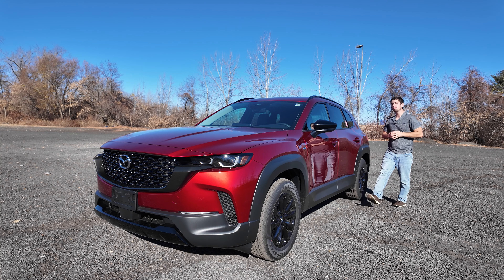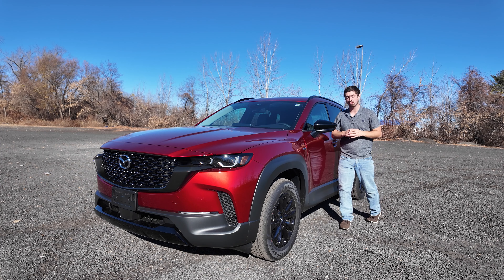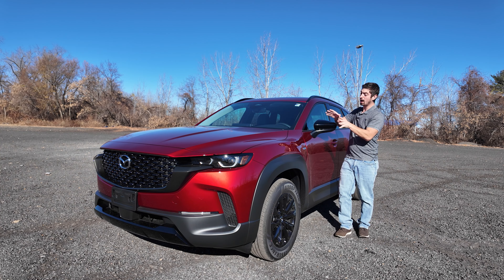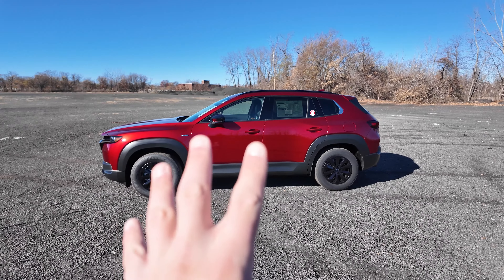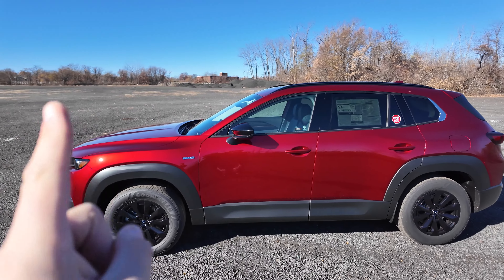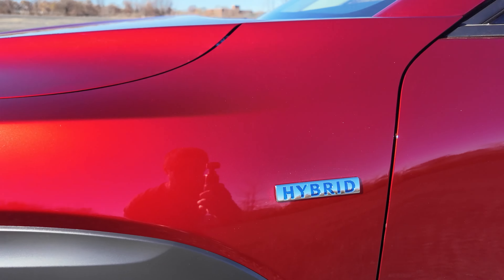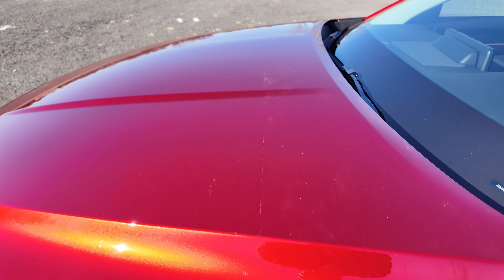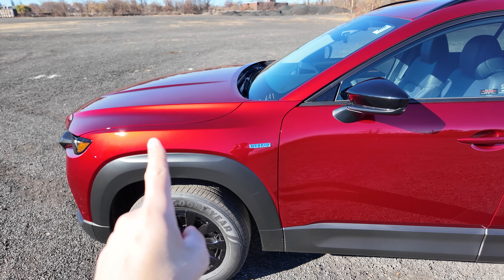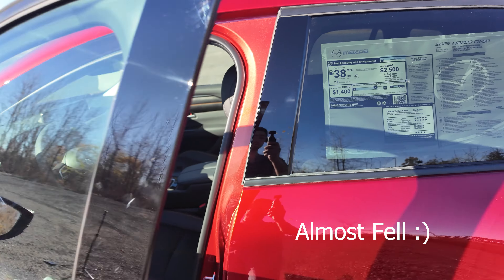Right next to me is a vehicle that I believe can be the best-selling crossover SUV of 2025. This is the 2025 Mazda CX-50 Hybrid Premium. Why do I say this can be the best-selling crossover SUV? It's because this vehicle is in partnership with Toyota — that's the hybrid system. The powertrain of this vehicle is all Toyota's, straight off from the RAV4. So this vehicle has the reliability of Toyota and the luxury of Mazda all built into one vehicle.